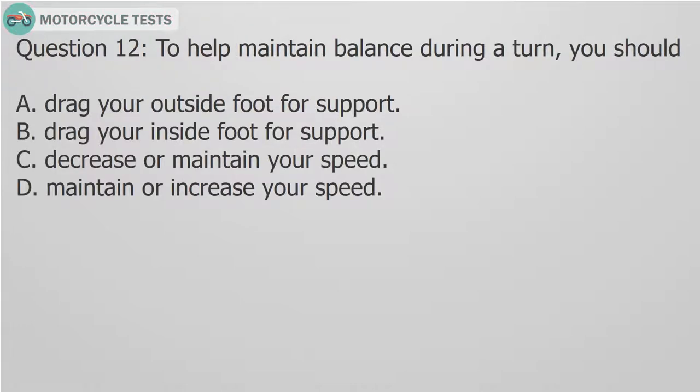Question 12: To help maintain balance during a turn, you should: A. Drag your outside foot for support. B. Drag your inside foot for support. C. Decrease or maintain your speed. D. Maintain or increase your speed.